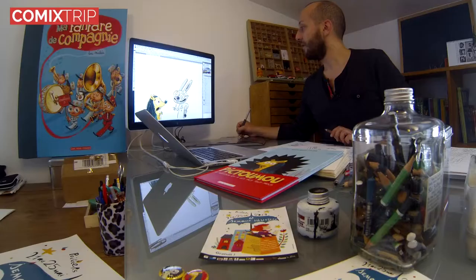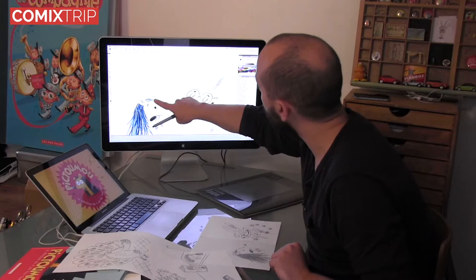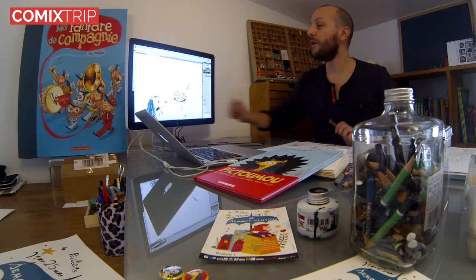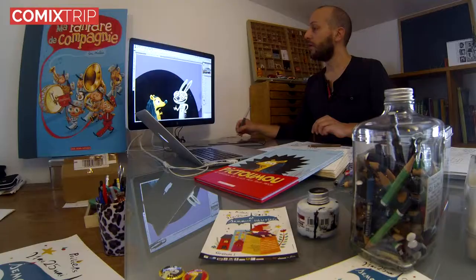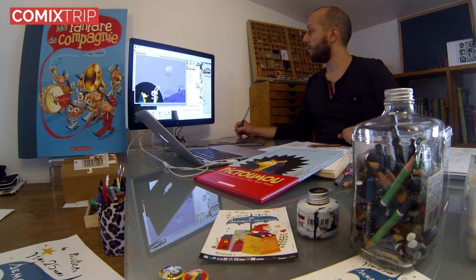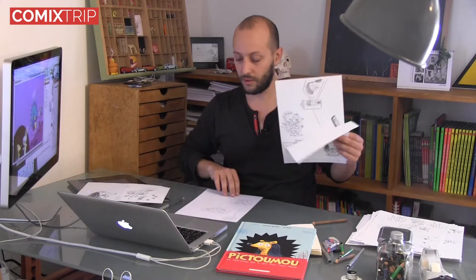Et une fois que j'ai fait ces couleurs-là, je vais supprimer certains traits et en coloriser d'autres. Par exemple, le front du hérisson, les contours des oreilles du lapin, je les supprime. Et d'autres, comme les cheveux de Pistoulou le hérisson, qui étaient noirs au départ, je les passe en bleu. À la fin, ça fait un dessin plus frais et moins lourd que s'il y avait tous les contours du personnage. Et puis on continue toute la page, le fond, les autres personnages, tout est mis en page à la fin. C'est une sorte de puzzle : je dessine les personnages sur plein de feuilles différentes, et sur l'ordinateur je rassemble tout. Et à la fin, ça fait une page.